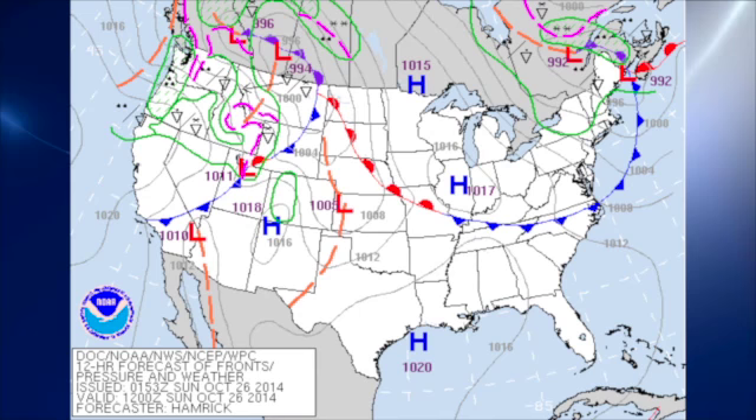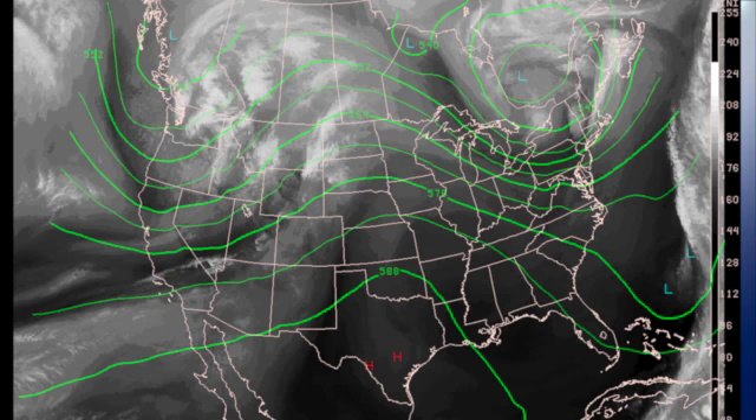The surface pattern shows a surface front just to our north, but that front is not expected to get down into our area as high pressure continues to be the dominant feature. In the upper atmosphere, the ridge off to our west will be gradually moving across the area as we head into Monday and Tuesday, before the next trough comes by on Wednesday and promises some showers for the area.